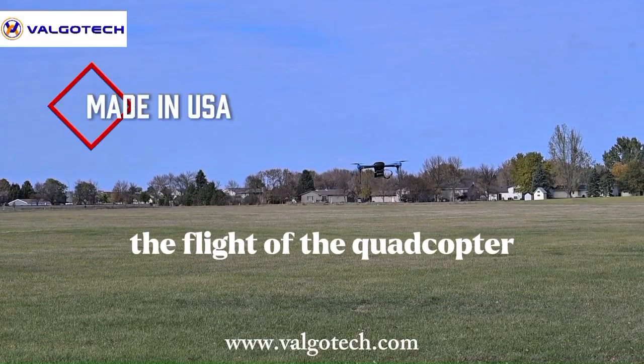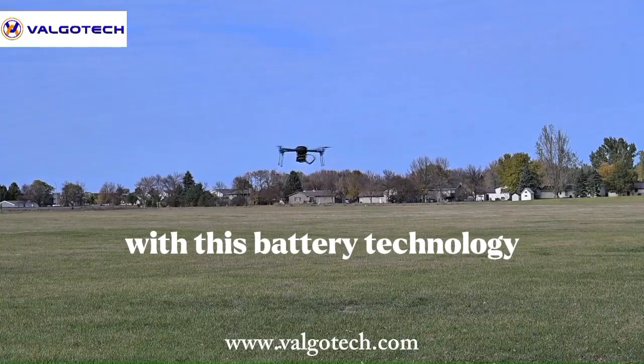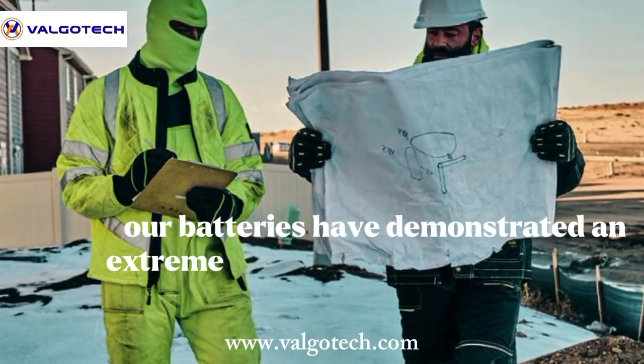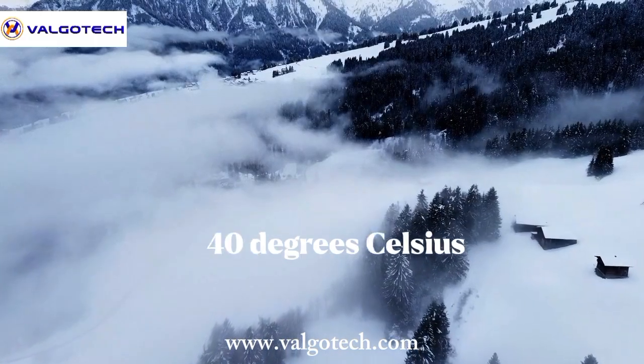The flight of the quadcopter drone is a testament to the high discharge-rate capabilities that Viagltec has achieved with this battery technology. Our batteries have demonstrated performance at extreme low temperatures, and we will soon demonstrate performance at negative 40 degrees Celsius.